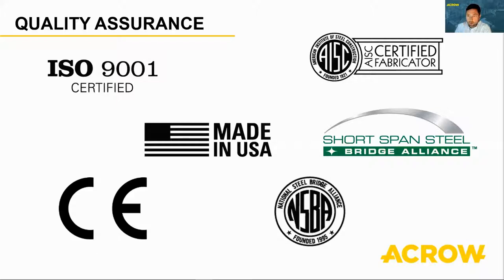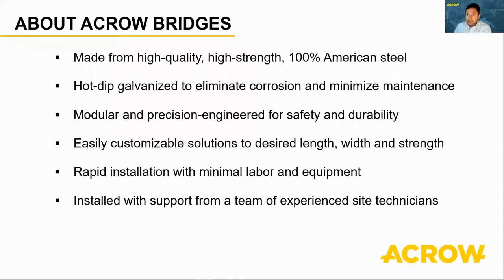Now that you know a little more about our company, I'd like to dive deeper into our bridging solutions. Our US manufactured bridges are made with high strength American steel. The bridge components are hot dip galvanized, which eliminates corrosion and minimizes maintenance. One of the most important features of our bridging systems is that it's modular — our prefabricated precision engineered parts can be shipped directly to the job site and assembled. These parts are built to meet the span, width, and strength requirements of the job, and there's no field cutting or welding required. Because the bridge is built at the location, the components can be easily delivered to very remote areas. We also provide an experienced technical advisor during bridge installation to ensure smooth and correct assembly.